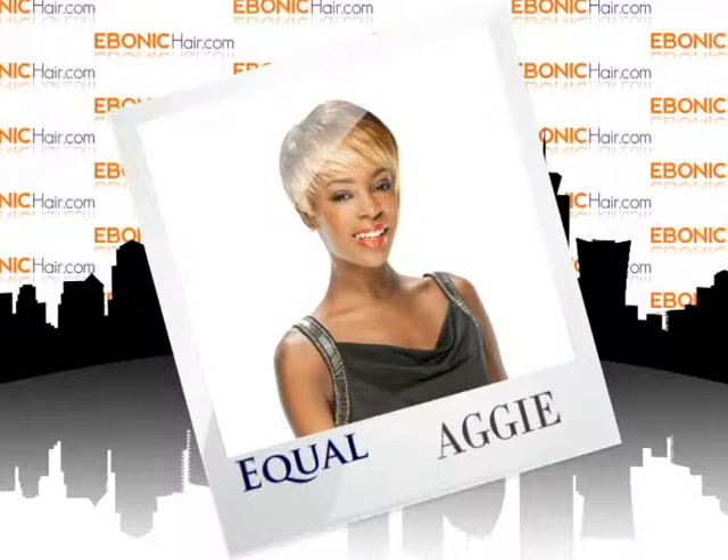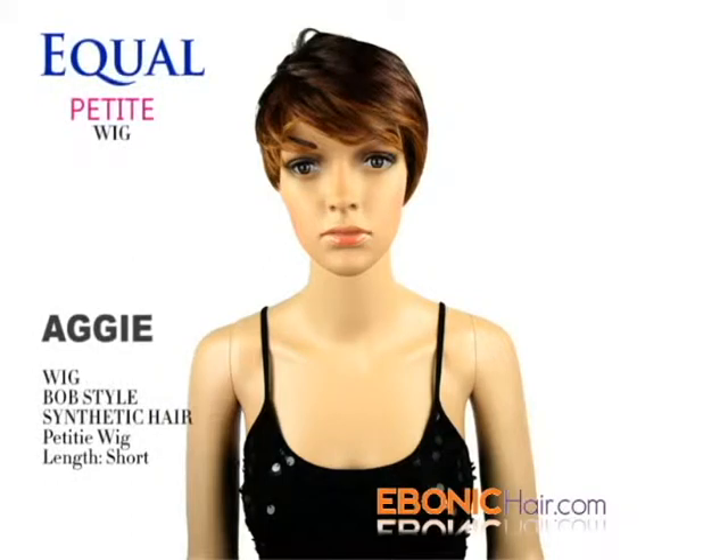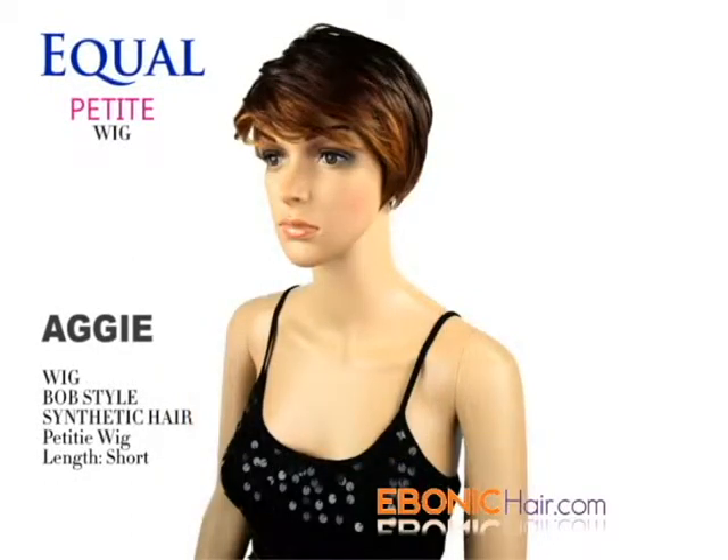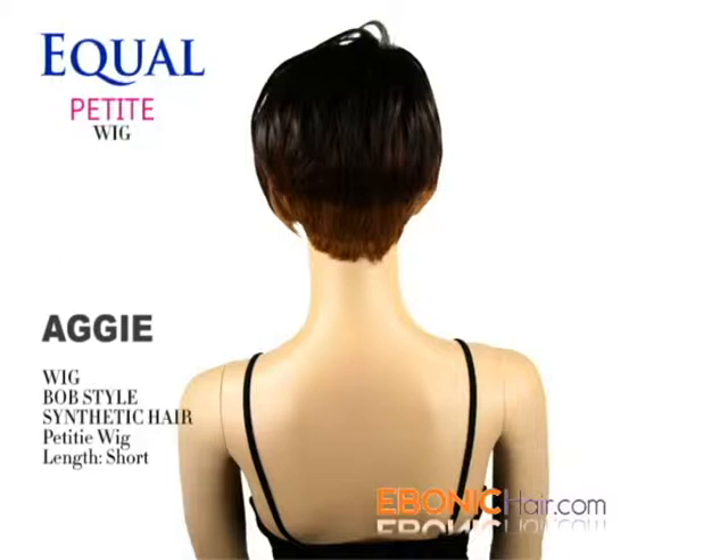Petite Synthetic Hair Wig, Aggie. Equal released a brand new petite wig for small head size. Her name is Aggie, with a short bob haircut style, and shaded umber color is available.